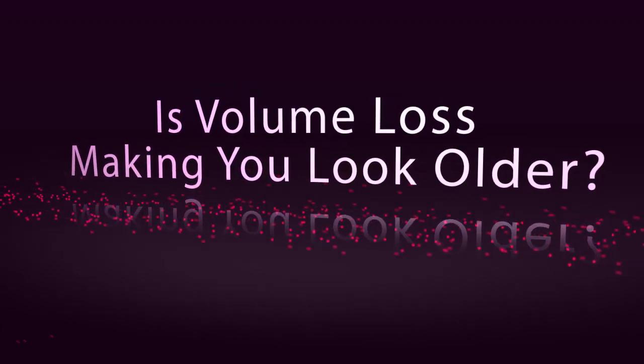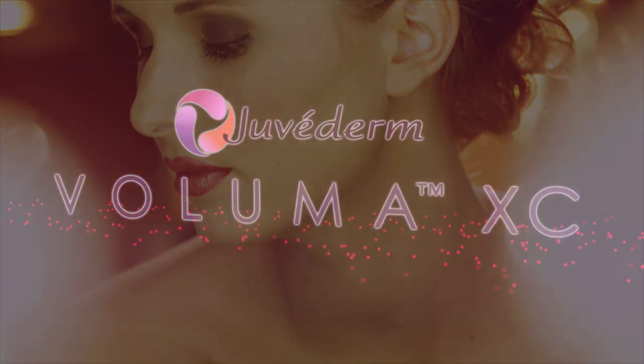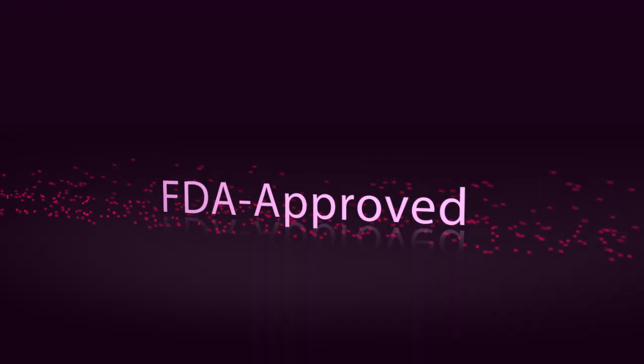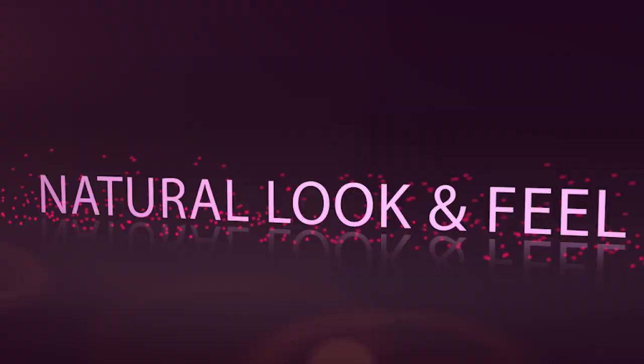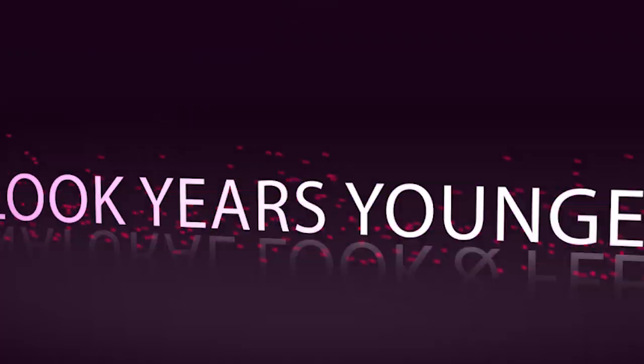Is volume lost in the cheeks making you look older? Voluma XC by Juvederm is now here. It lifts and lasts. Instantly add volume. Voluma is an FDA approved non-surgical treatment giving you a natural look and feel. Look years younger with Voluma XC.